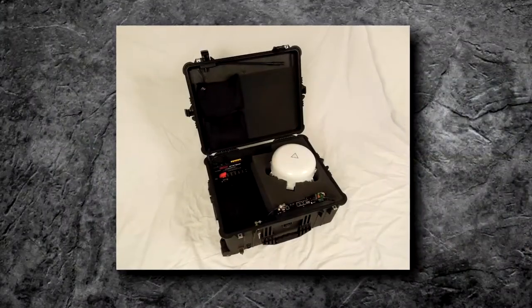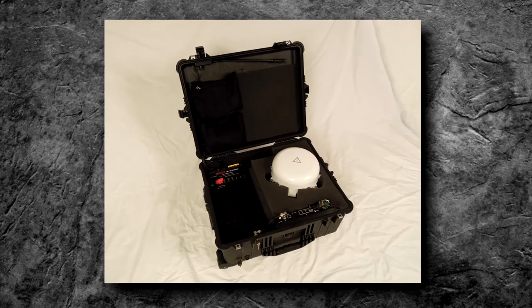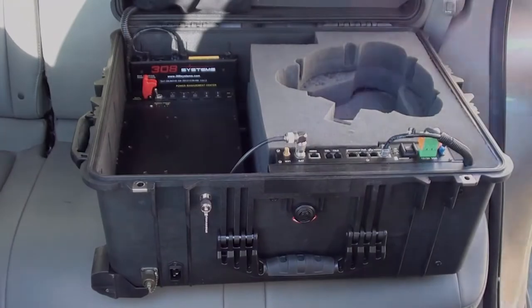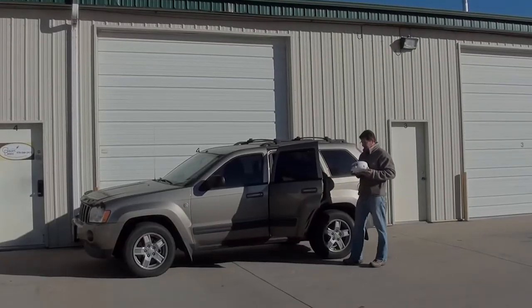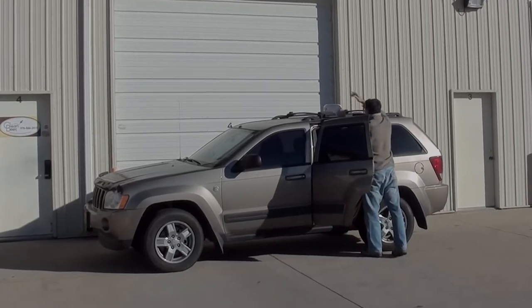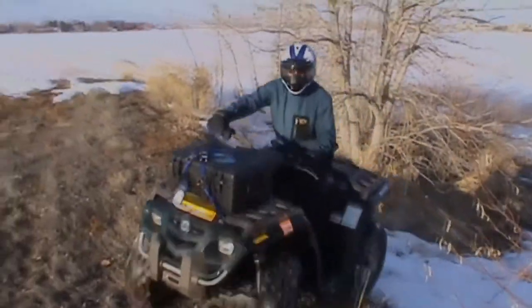Due to the compact, easily transportable packaging, a single SAT on the move can also be easily transferred between multiple agency vehicles and missions. For example, one deployment could have the SAT on the move placed in an agency SUV, while a deployment the following week could have it placed in a separate agency quad ATV.